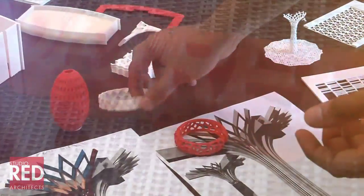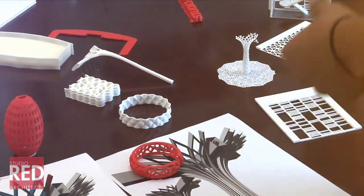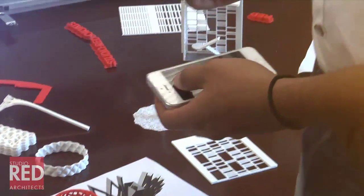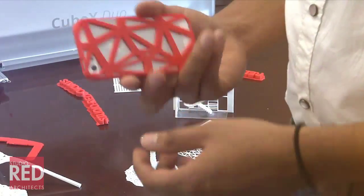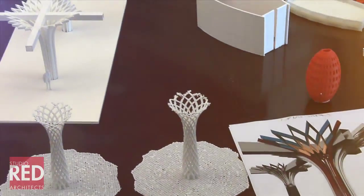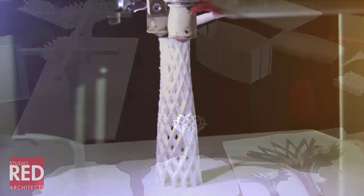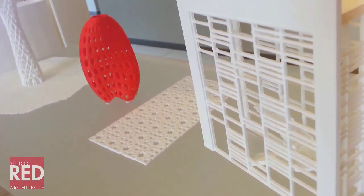Just having fun with the tools and the things we can actually produce — from that to actually making iPhone cases. It's given us a new kind of edge in technology to help us find the best solution for our clients and to make a more fruitful design process.